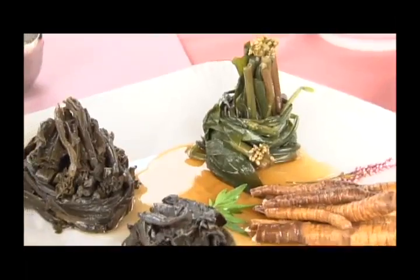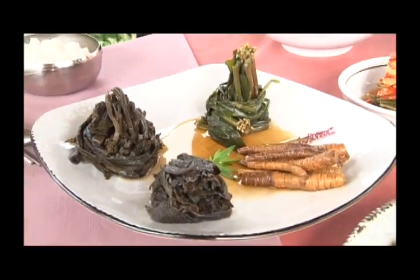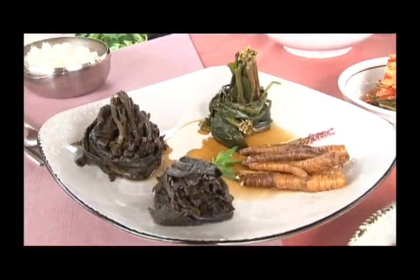Janghaji is something I would like to take some minutes to explain because it's really important in Korean food. Janghaji is a way to preserve the food — it's a kind of jang. It's a way to preserve the food for many months, sometimes for many years.